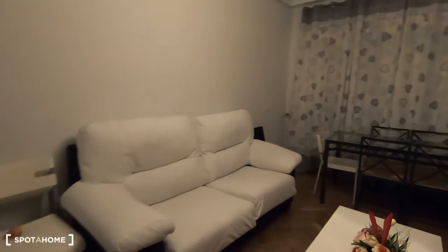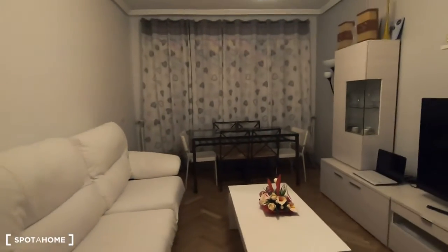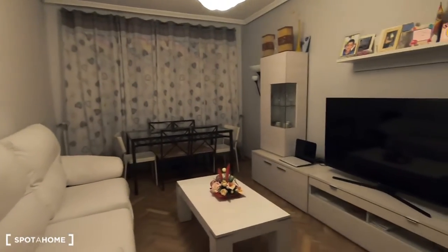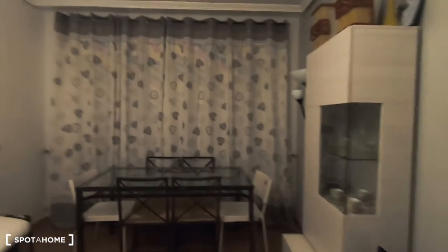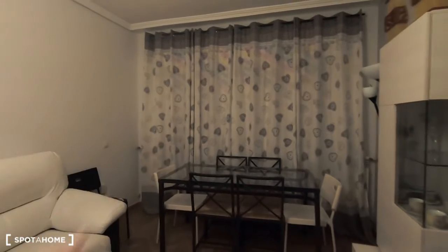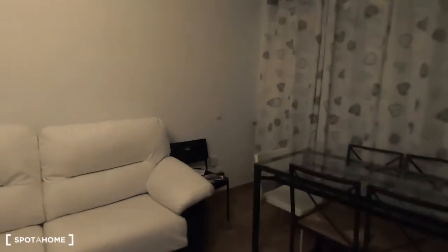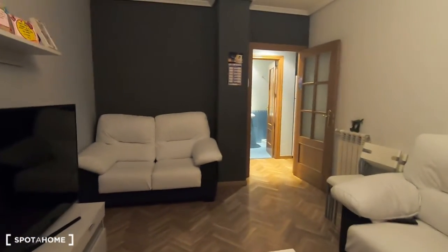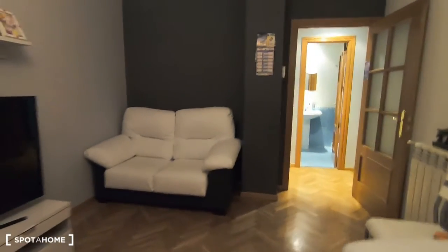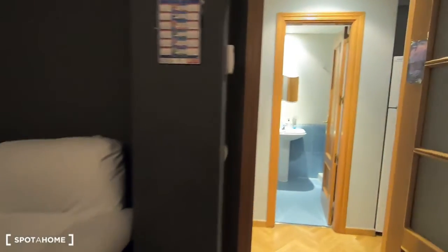We are now in the living room, but the owner is living in the apartment and wants to use only the dining area, so maybe you can bring your own TV and watch it in your bedroom.